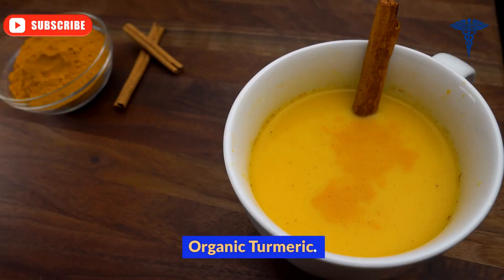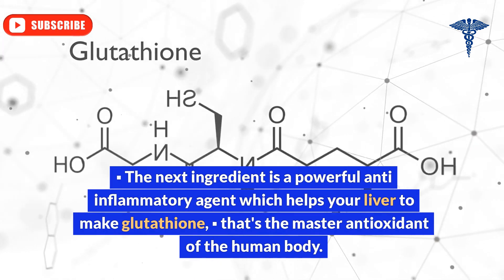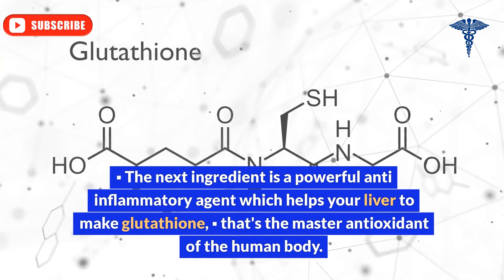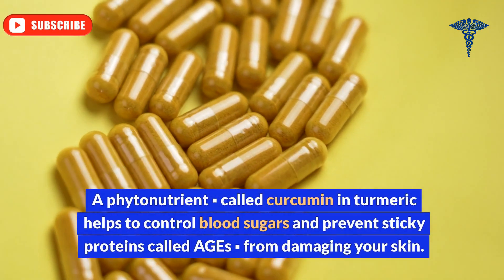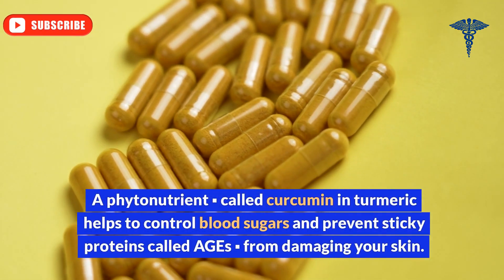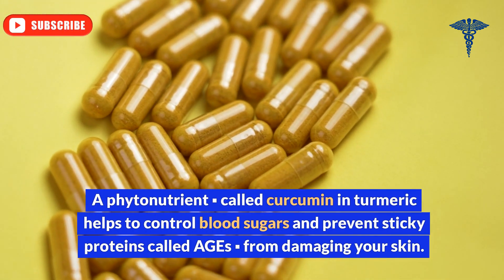Ingredient 4: Organic turmeric. The next ingredient is a powerful anti-inflammatory agent, which helps your liver to make glutathione — the master antioxidant of the human body. A phytonutrient called curcumin in turmeric helps to control blood sugars and prevents sticky proteins called AGEs from damaging your skin.